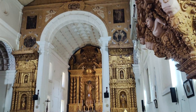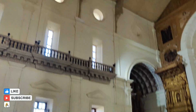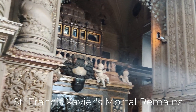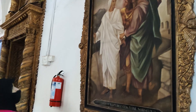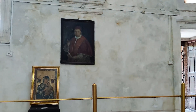As we head inside, we can see the interior of the church has been inspired by mosaic and Corinthian architecture. The entire structure constitutes of an altar flanked by two chapels. Videography is prohibited inside, but I still managed to get some pictures. This is the mortal remains of St. Francis Xavier, and you can see some amazing, beautiful paintings kept inside the church.